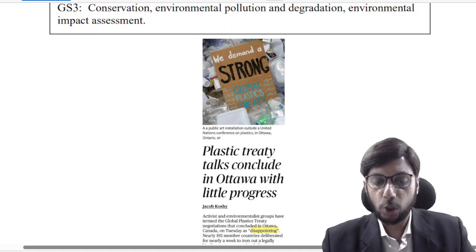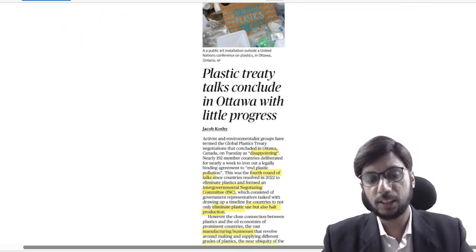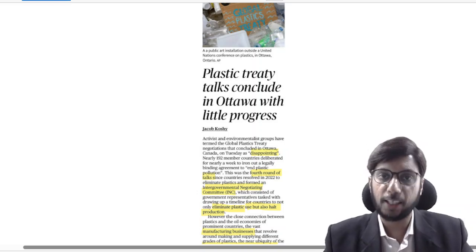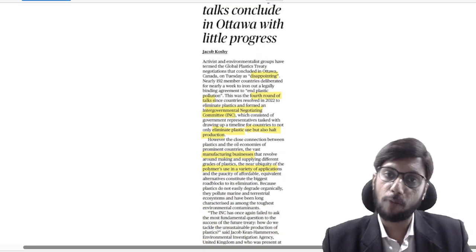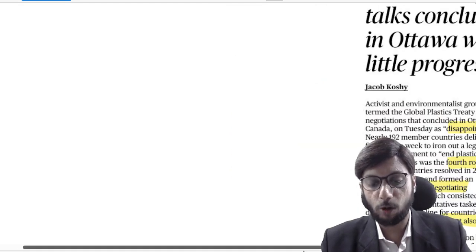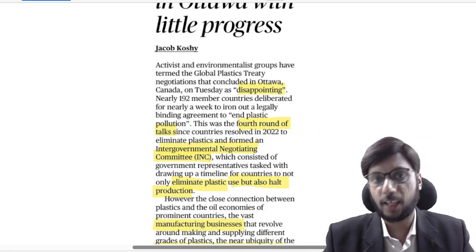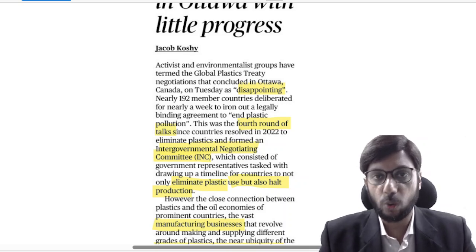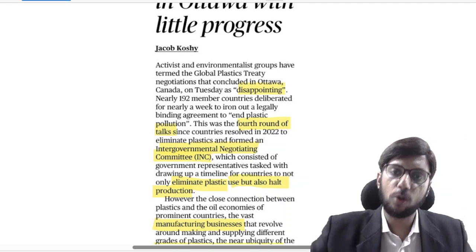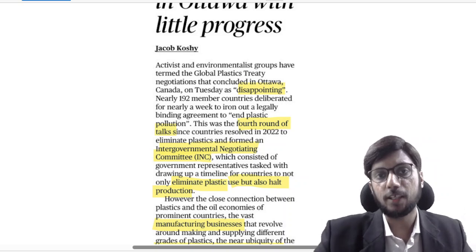Plastic treaty talks concluded in Ottawa with little progress. We had spoken in a previous lecture that a global plastic treaty is being negotiated, with meetings being held in Ottawa, Canada. That meeting has now concluded. Depending on whom you ask, you will get a variety of opinions — some say it was a failure, others say ground has been prepared for further progress when we meet again in November in South Korea.